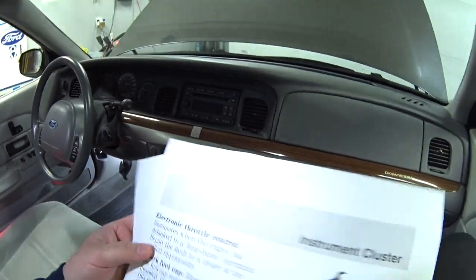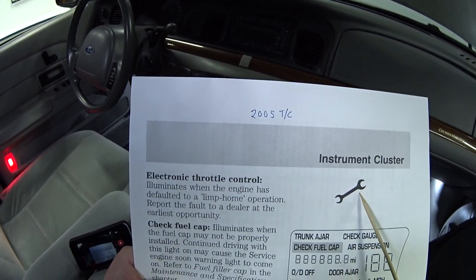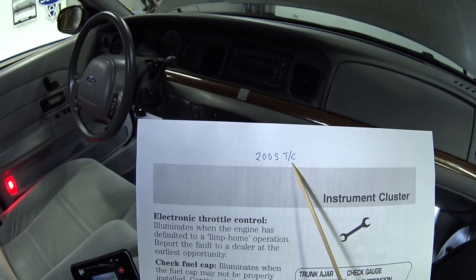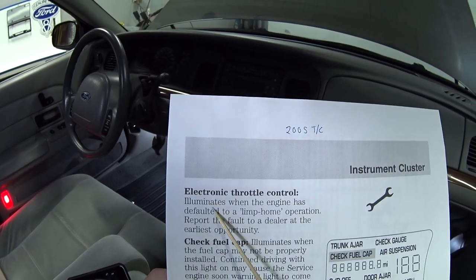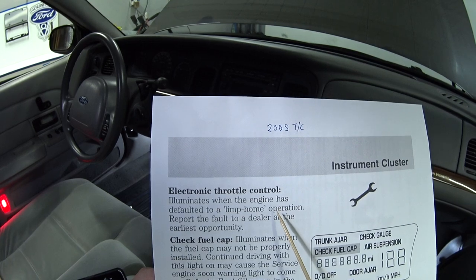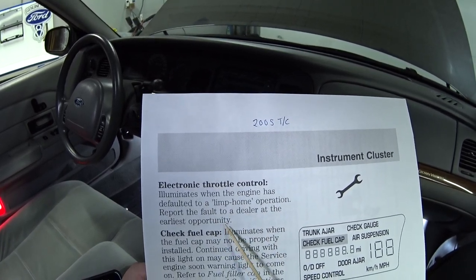Then I went looking around and I found they have the same wrench light, but this is in the 2005 Lincoln Town Car owner's manual. They refer to it as an electronic throttle control. Illuminates when the engine has defaulted to a limp home operation. Report the fault to a dealer at the earliest opportunity.